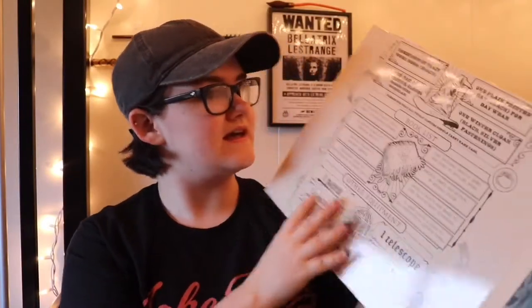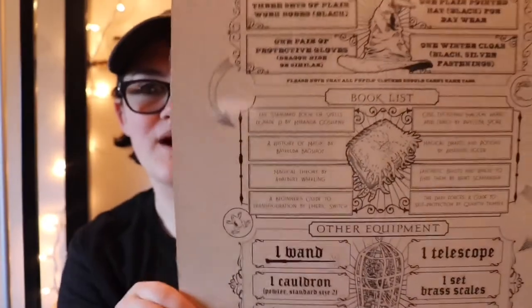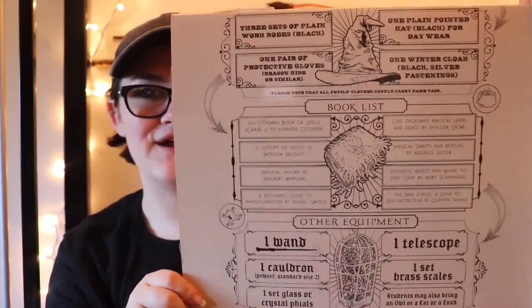Without further ado, let's go ahead and open it up and see what socks we get inside. On this side we have a book list — basically a list of everything that we need for Hogwarts. It's like you just opened your acceptance letter, and here are all the things you will need: all the books, all the equipment, like a wand. Then on this side we have the good stuff — all of the openings.